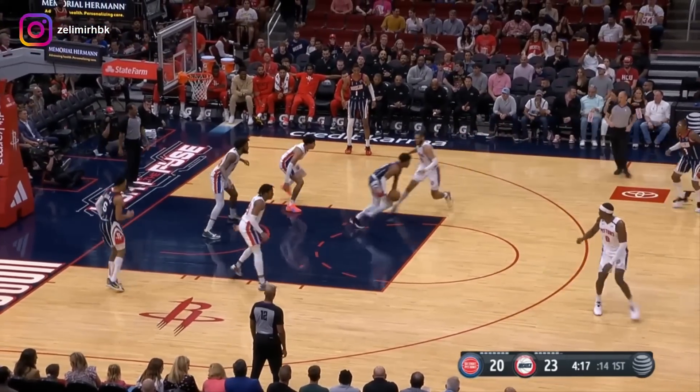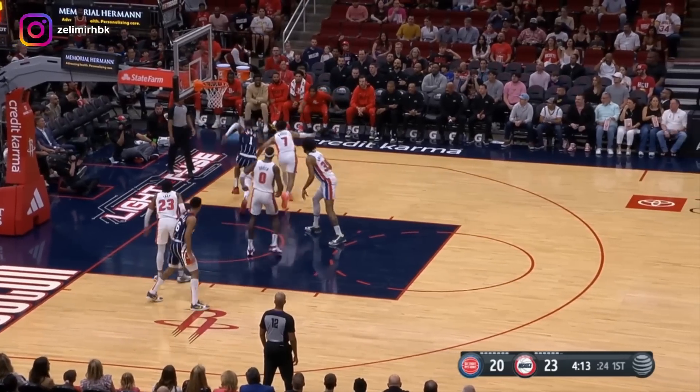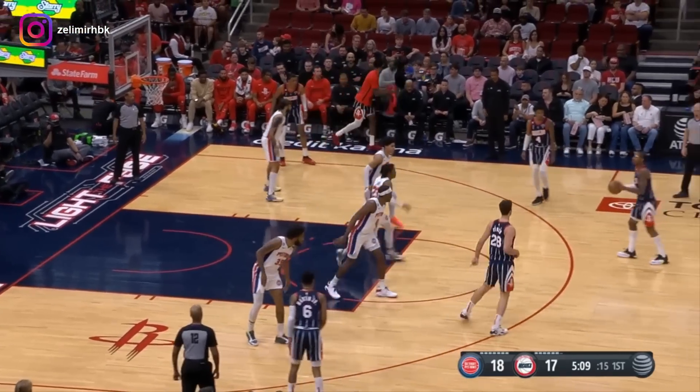The cut. Green — pass wasn't great. Got it back now to Porter. Can he make it again? Not this time. Rebound. Those two might be going at it tonight.